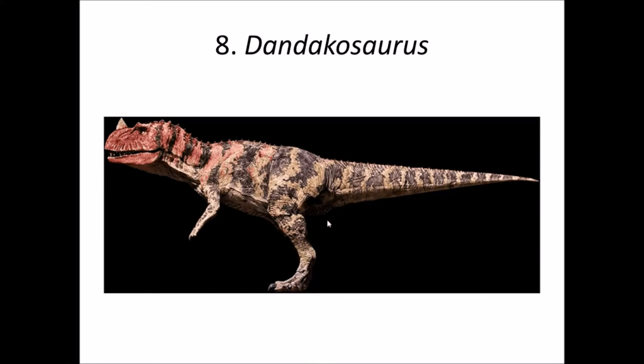Number 8 is Dundakosaurus. This dinosaur is from the early Jurassic and was a theropod recovered from Andhra Pradesh. It was supposed to look like a Ceratosaurus, and since no reconstruction of this genus has been found, a Ceratosaurus image is used for reference. It is known only from a partial pubis, and hence this genus is Nomen Dubium — meaning scientists are not sure whether this is a distinct genus or material from an already known animal.